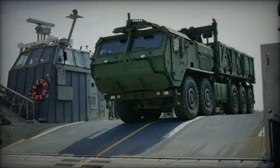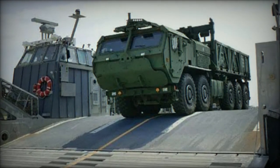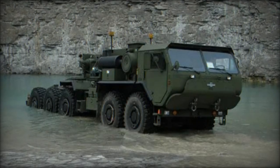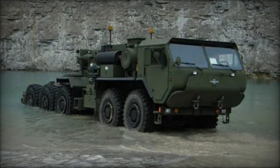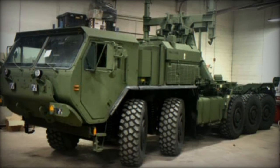The Oshkosh LVSR MKR-15 serves as a wrecker variant within the LVSR Heavy High Mobility Truck Line. Initially ordered by the US Marine Corps in 2011, nearly 70 of these heavy wreckers were acquired, with the first batch of production vehicles delivered in 2012, replacing the Oshkosh MK.48-15 model.